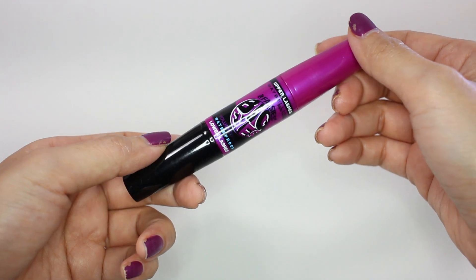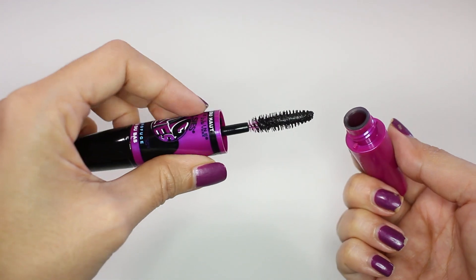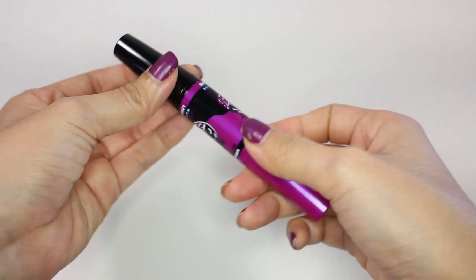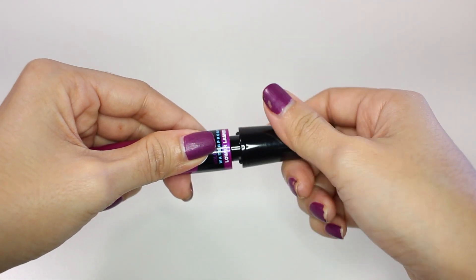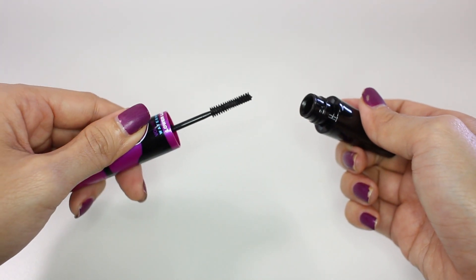Next is the Maybelline The Falsies Big Eyes Waterproof Mascara. I actually used the Falsies mascara from Maybelline before and really liked it, but I've never used this Big Eyes one. It has two ends of brushes — a big side and a smaller one for bottom lashes — so it's going to be very useful. You won't easily get clumps on the bottom lashes when using this.